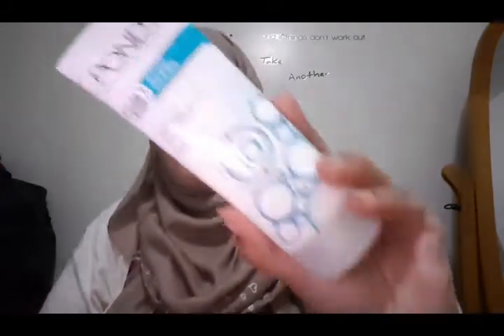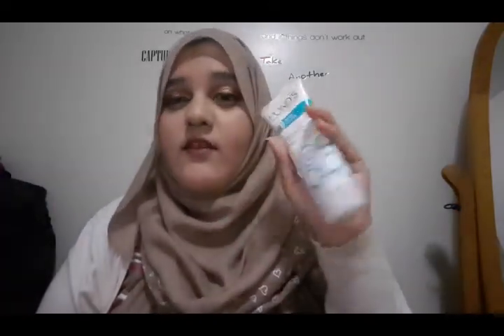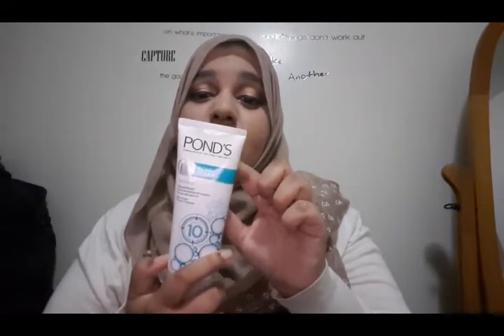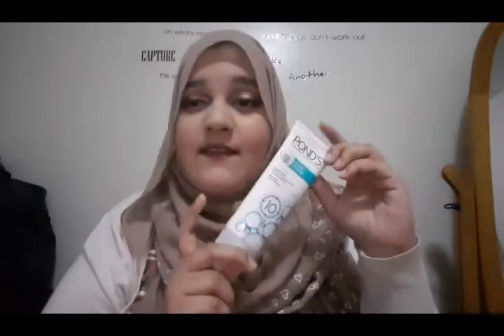The first product I'm going to show you is not a brand new product — it's something I've been using and bought again. This is the Ponds Formula Acne Clear Anti-Acne Facial Foam. This is really good for acne-prone and dry skin. I've been loving this product. It's clinically proven to help reduce acne and uses lock-clear technology that targets acne at the root. I really recommend it for acne or sensitive skin.